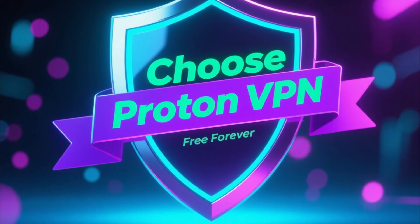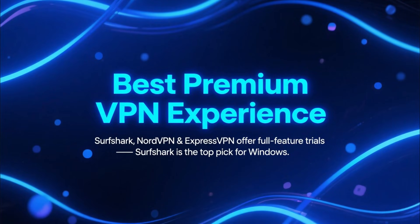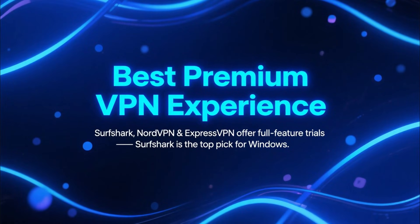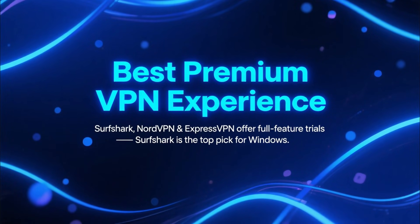If you need a truly free forever VPN, ProtonVPN is the safest and most reliable option. But if you want the absolute best experience — full speed, full features, and full performance — then Surfshark, NordVPN, and ExpressVPN all let you try their premium apps completely free for a limited time.